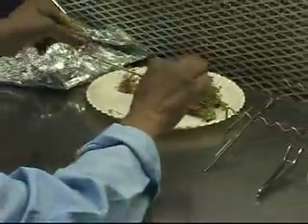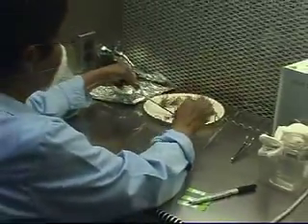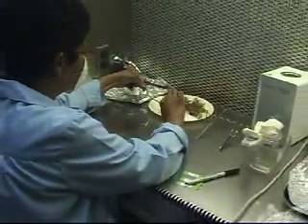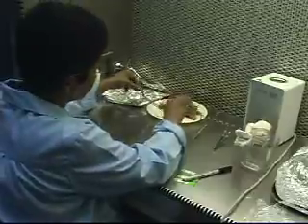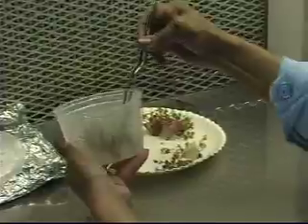Every six to eight weeks, we take full jars of plants and transfer them onto fresh multiplication media, making an average of two to three jars from a full jar. A full jar of plants may contain 25 clumps of plants.